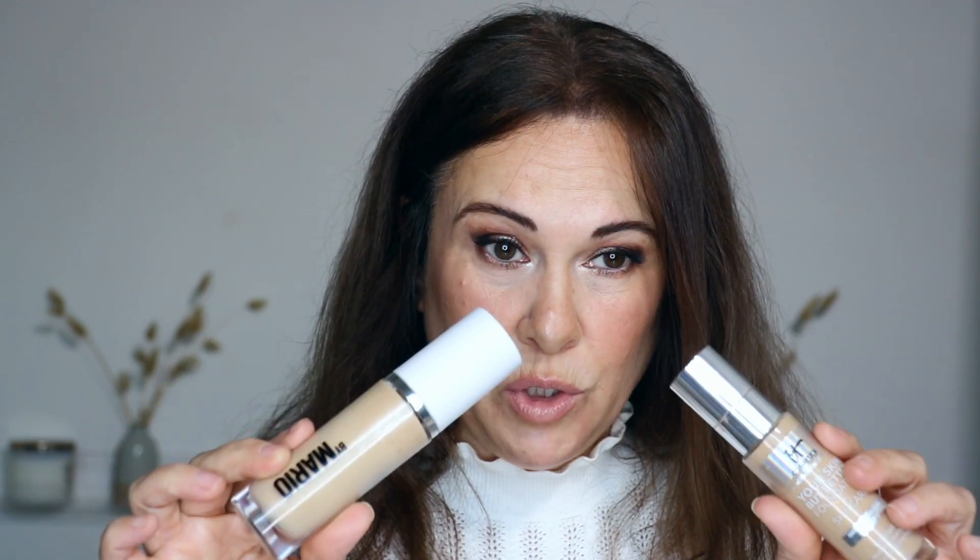The IT Cosmetics and the Makeup by Mario are pretty close in formula and the way they look on my skin, but they're all special in their own way. That is it — these are my five fantastic foundations for mature skin. Leave me comments below about what you guys wear — am I missing something? Thank you so much for sharing your time with me. Be good to each other, love each other, and have a great day!